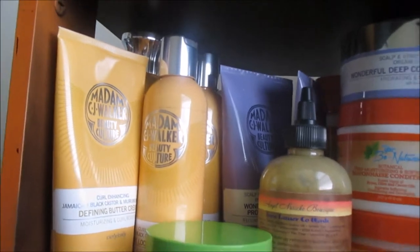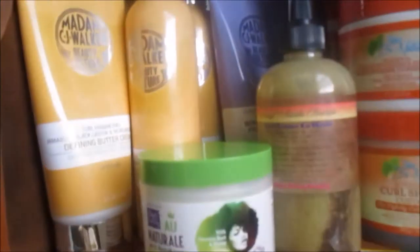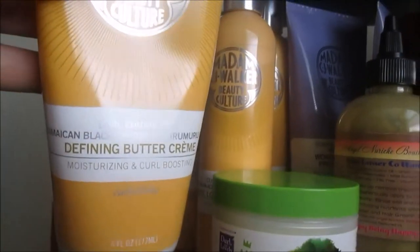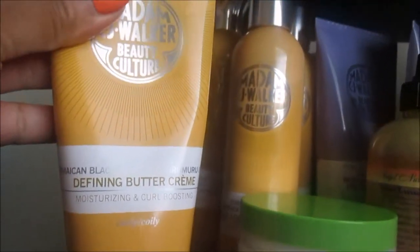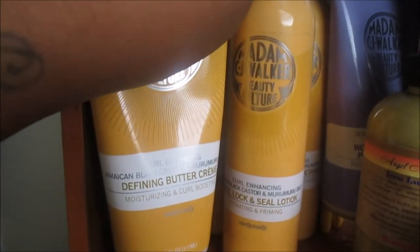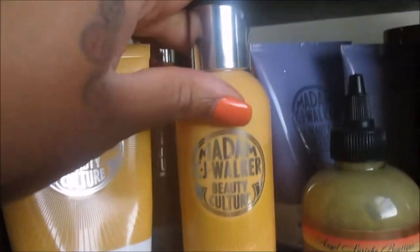If you're interested in all the other products from my swag bag, check that video in the description. Now moving on to the other side of my shelf — this is the Madam CJ Walker collection. You saw my review on the yellow collection, which is the Jamaican Black Castor Oil and Murumuru Oil collection. This is the Defining Buttercream, and I used the whole entire collection for a wash and go. This is their Twist Lock and Seal Lotion — I love the lotion, I just wish the bottle had a pump versus a squeeze, because this stuff is super thick.